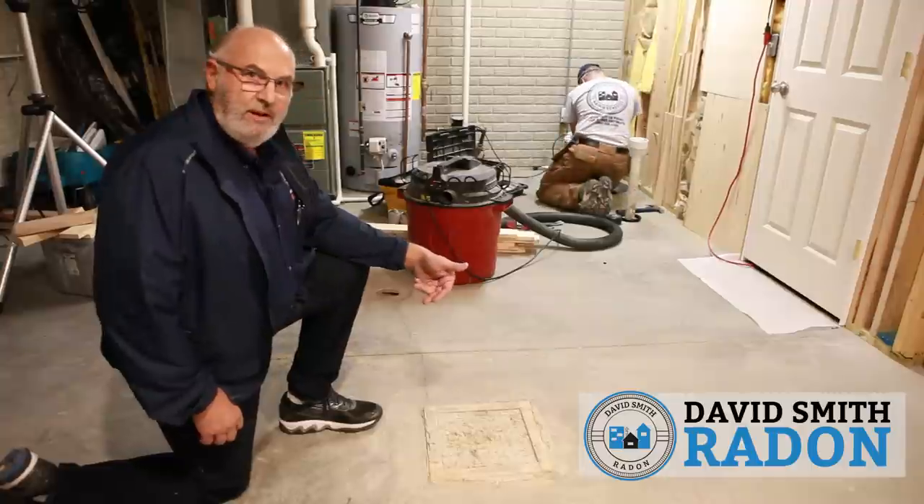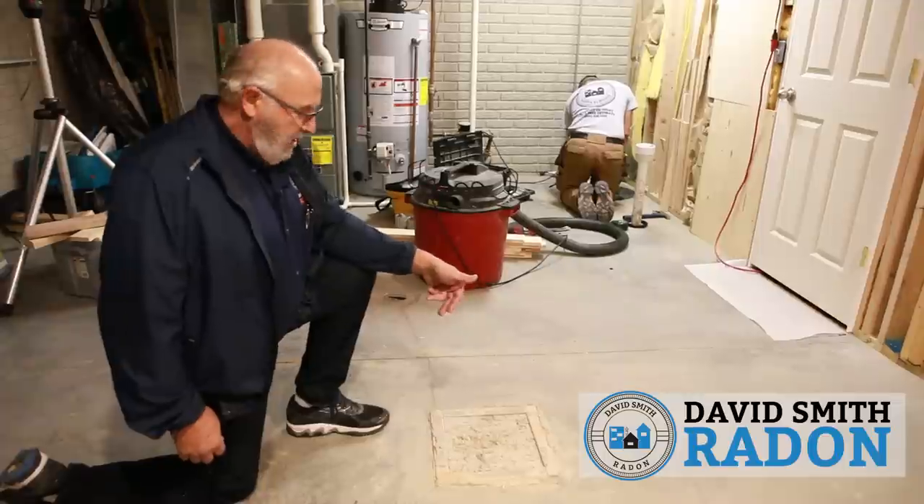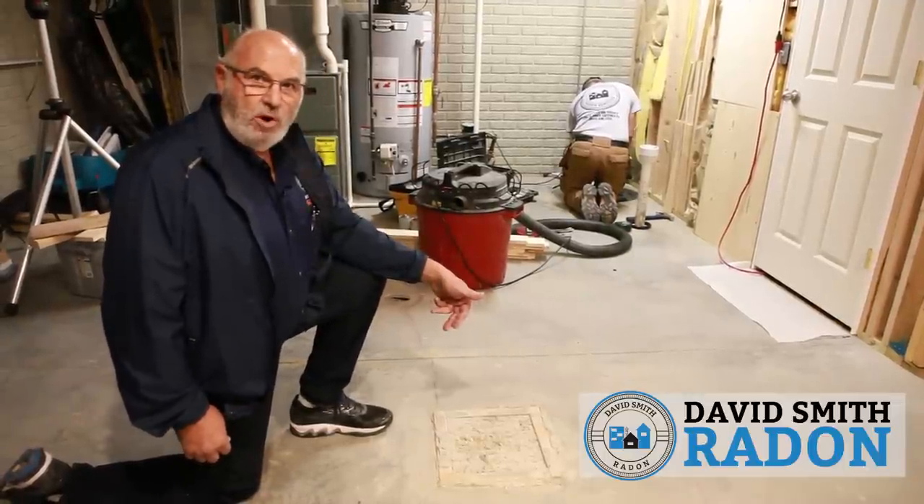We're going to do a temporary seal on it, knowing the plumber's going to be here in a very short amount of time. We've offered to come back and inspect it as that plumber does his work.